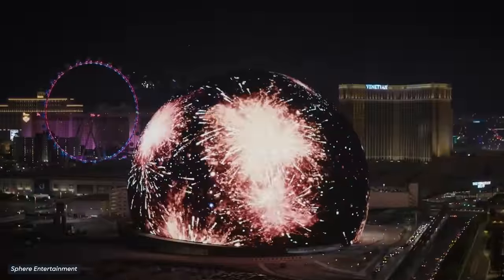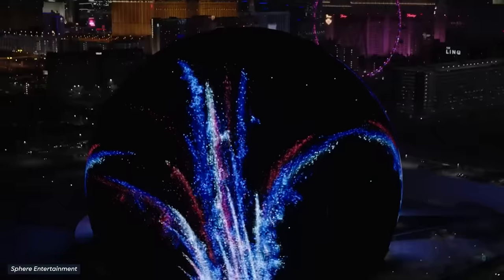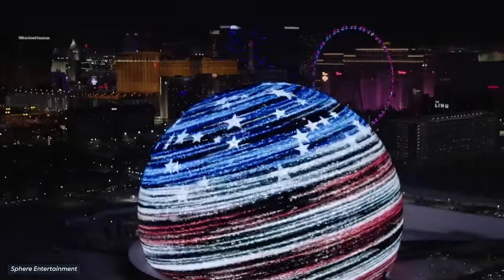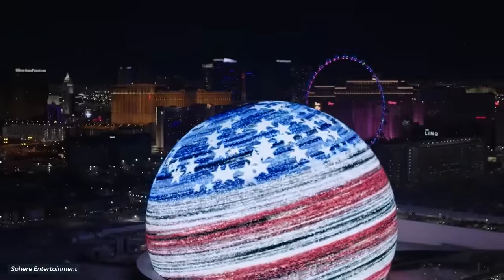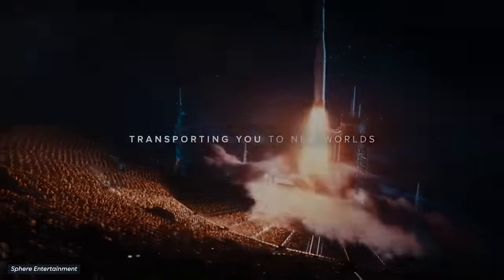This is the Sphere, Vegas's newest, most ambitious, and most eye-catching attraction to date. And although its exterior is impressive on its own, what lies inside is actually far more interesting than you might think. Let's take a closer look.